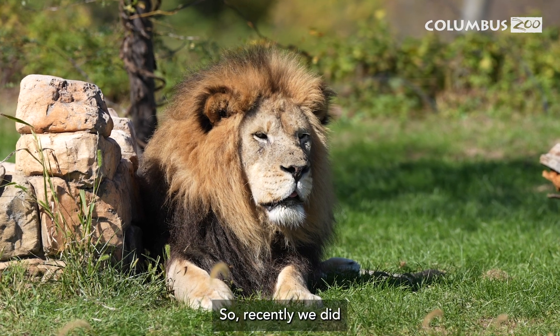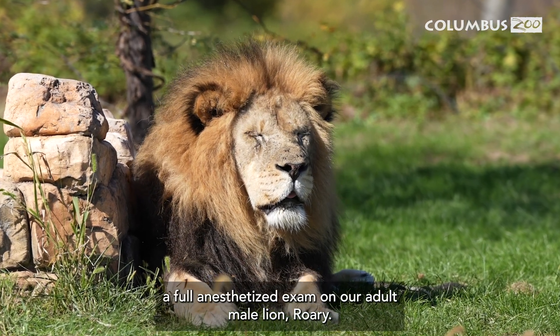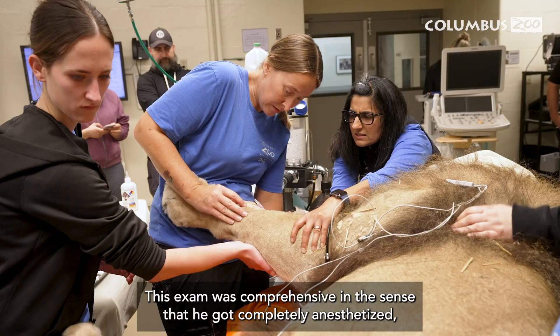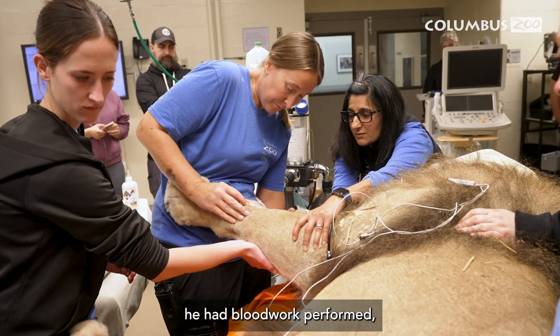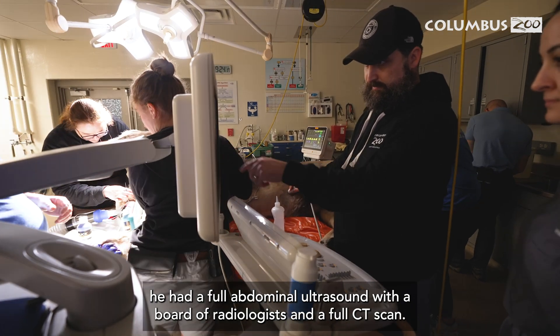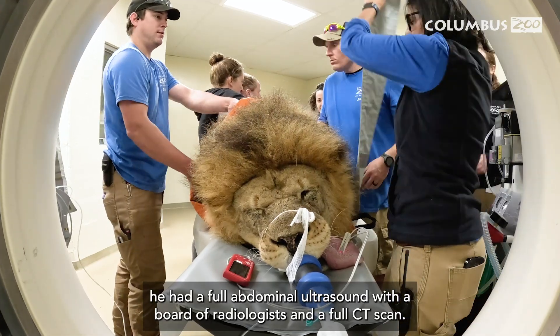Recently we did a full anesthetized exam on our adult male lion, Rory. This exam was comprehensive in the sense that he got completely anesthetized, had blood work performed, a full abdominal ultrasound with a boarded radiologist, and a full CT scan.